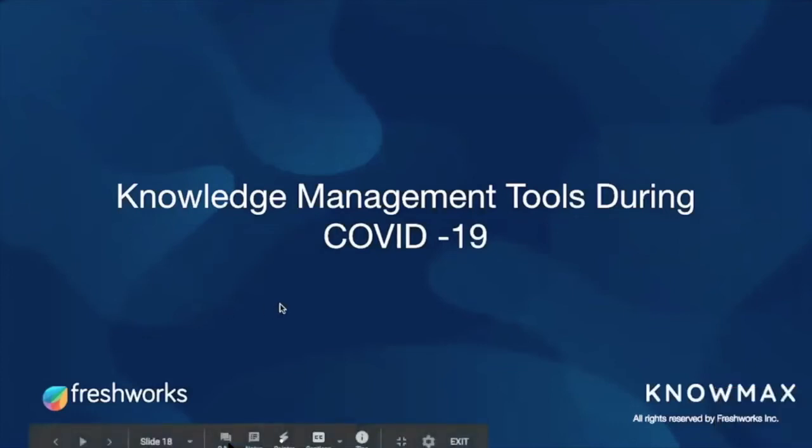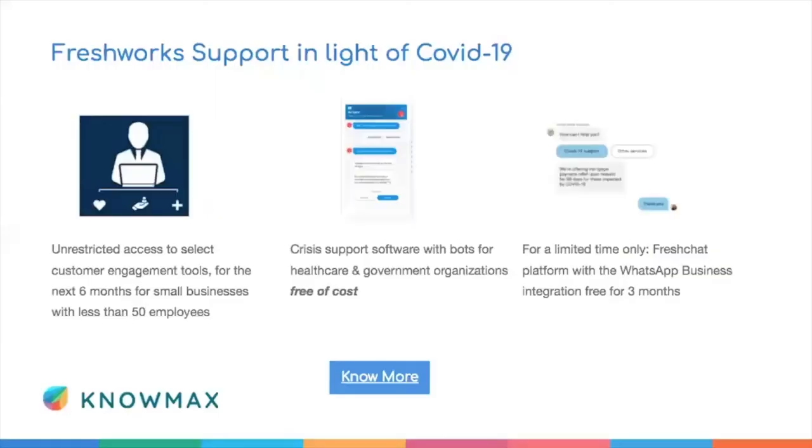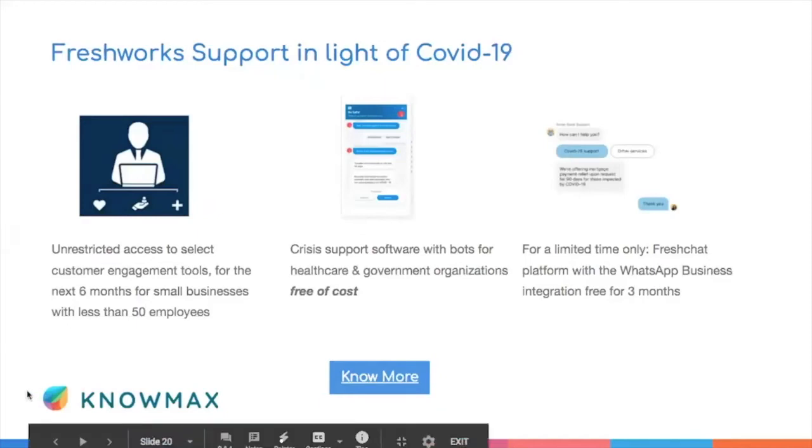At this time, Freshworks as a company is trying to help organizations having a tough time. We're offering unrestricted access to select customer engagement tools for the next six months for small businesses; crisis support software with bots for healthcare and government organizations free of cost; and for a limited time, Fresh Chat with WhatsApp Business integration free for three months. If you'd like to know more about any of these offers, there's a poll — let us know and we will reach out to you separately.